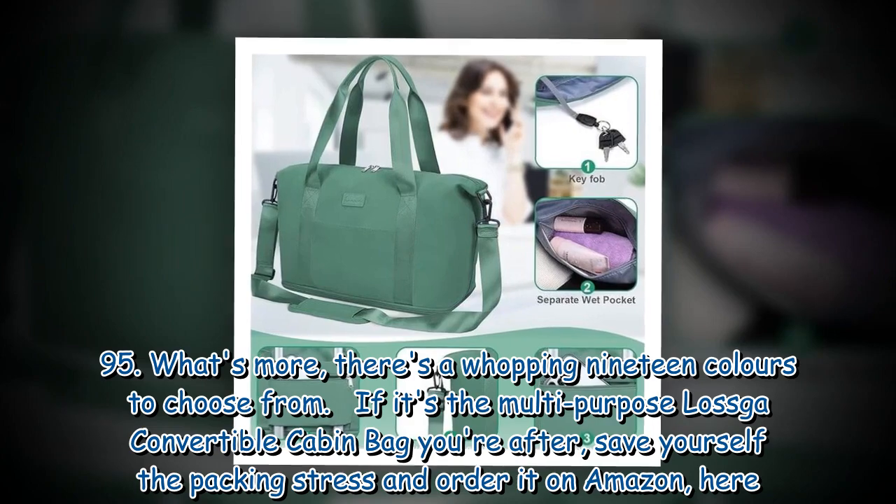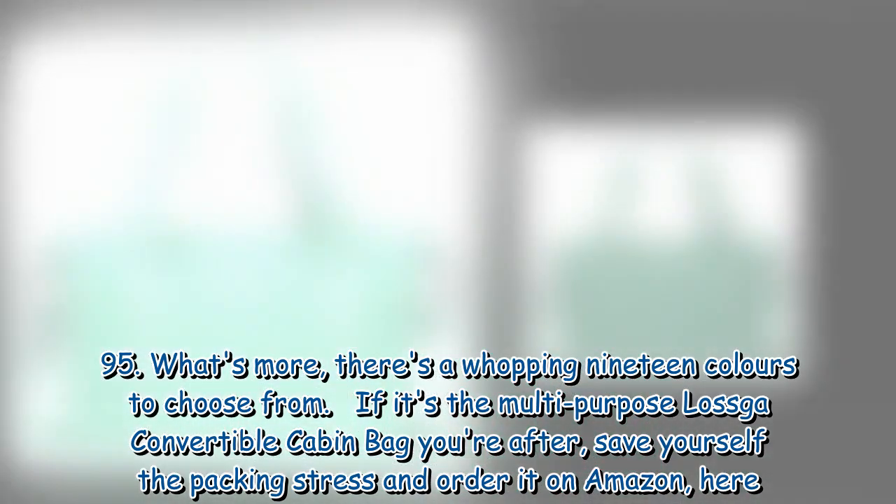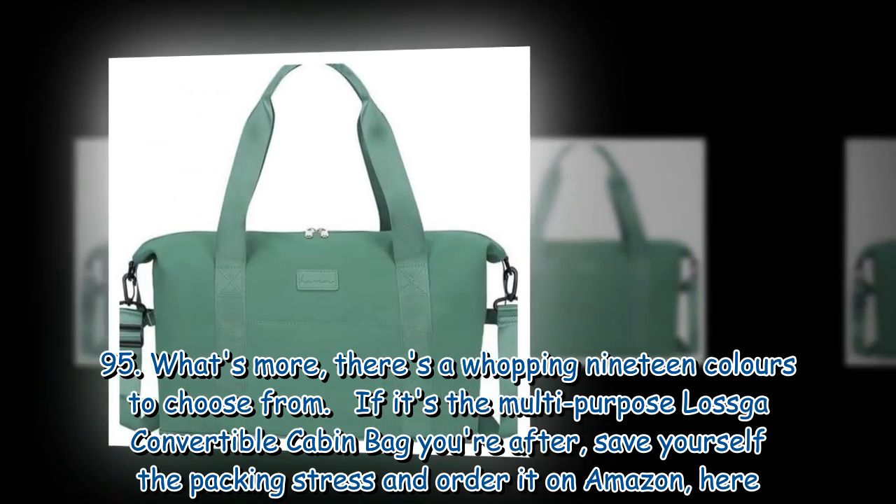If it's the multi-purpose Laska Convertible Cabin Bag you're after, save yourself the packing stress and order it on Amazon.